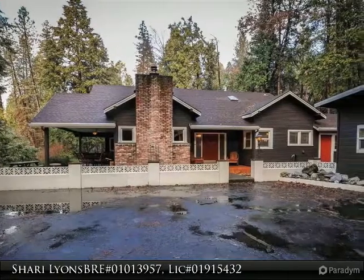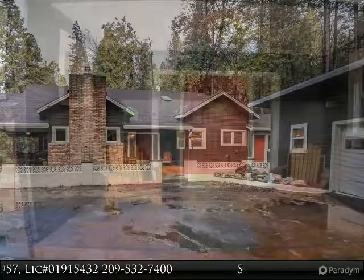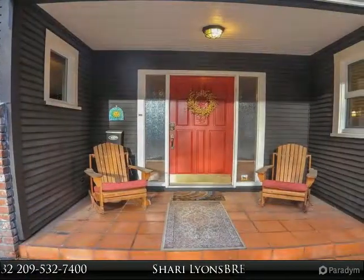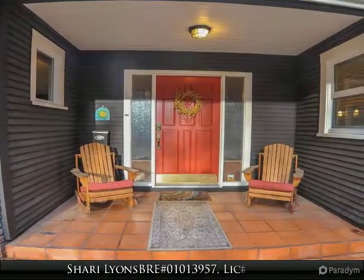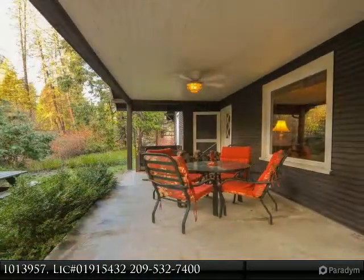Welcome to Tall Ponds Homestead in this peaceful and serene Twain Heart setting. This beautiful mountain property has two homes, a two-car garage, and a four-car carport. Relax and unwind in the evening on your covered porch as the deer saunter by.